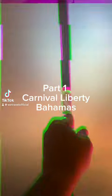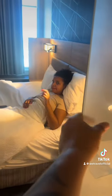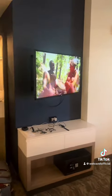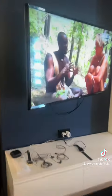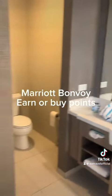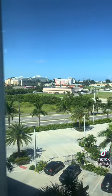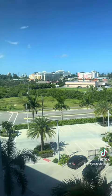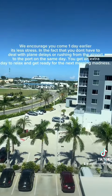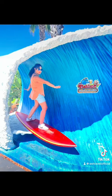Hey guys, welcome to part one: Carnival Liberty to the Bahamas. One thing we really recommend is that you download an app and create an account with Marriott, Bonvoy, IHG, or similar rewards programs where you earn points. It's easier because you get prepaid packages with discounts on hotels, or you can use your points. After arriving at the hotel, we took a nap for a few hours.